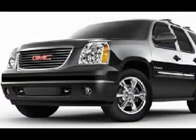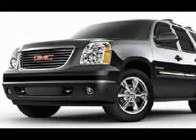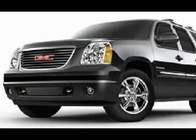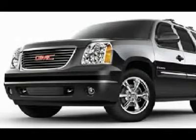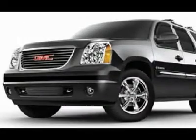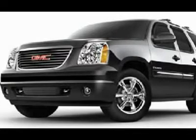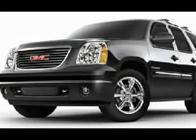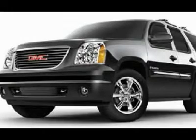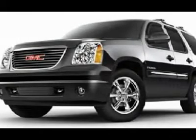This Yukon XL is eligible for a parts and service agreement. One Owner, Clean Carfax. Very, very clean inside and out. Runs and drives excellent. This is one of the sharpest 2007 GMC Yukon XL Denali AWD vehicles we have ever had on our lot. This one has just about every option you could get on these vehicles — make your move before this fully loaded 4WD SUV is gone. Call now.